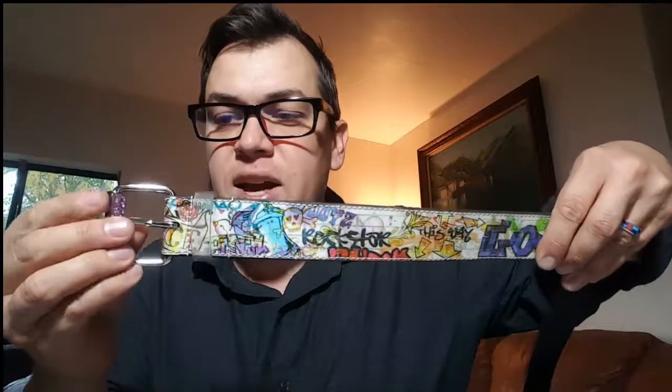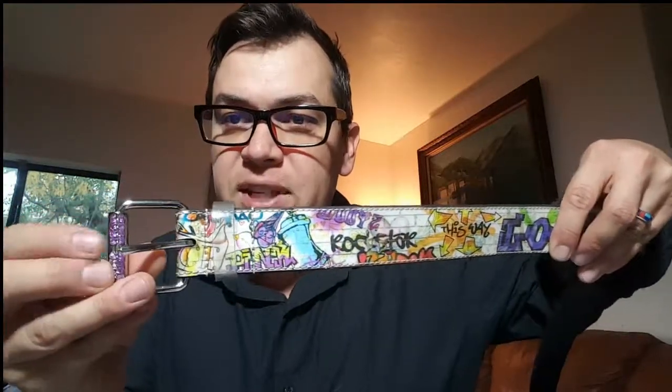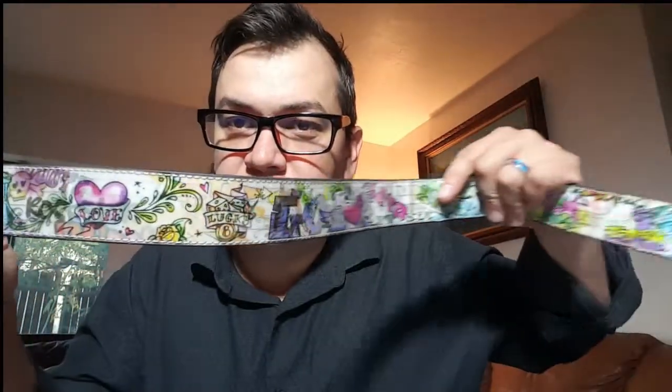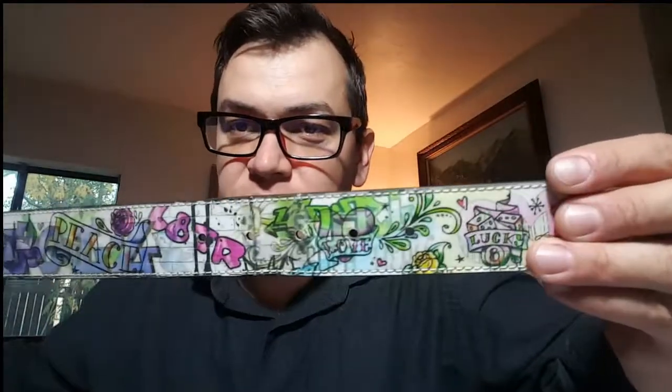This is an unbranded belt with a clear plastic loop and a bedazzled buckle. What makes it interesting is there's a graffiti design and an old-school tattoo design that go back and forth depending on the angle you hold it at. It's lightly used — the holes look pretty good. I'm hoping to get like $10 or $12 for this even though there's no brand, because it's pretty neat.